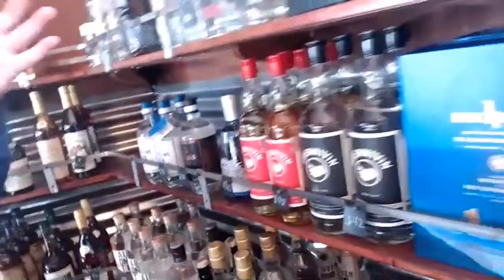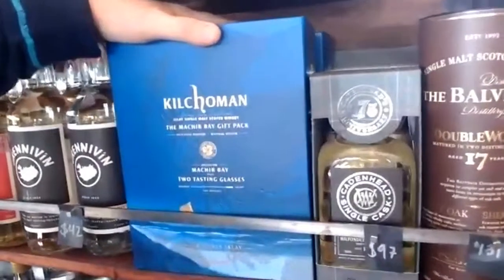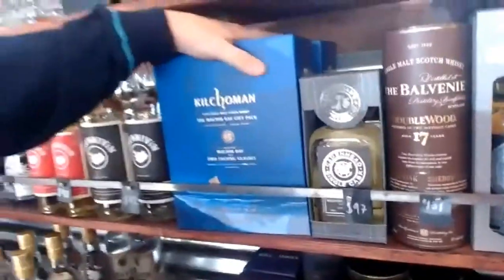Into the Scotch section, I really like this Kilchoman, which is a great smoky, peaty whiskey from — I think — the newest distillery in Islay.